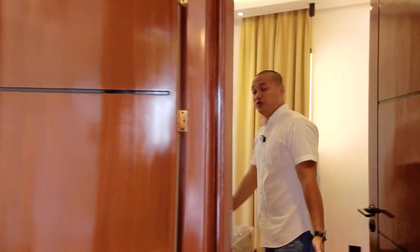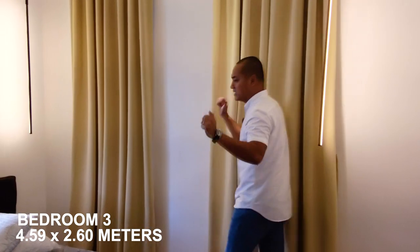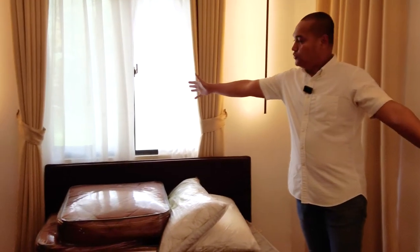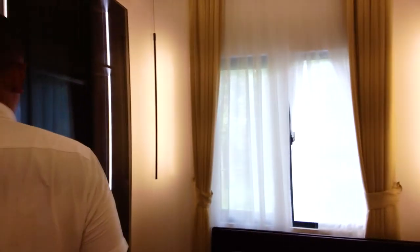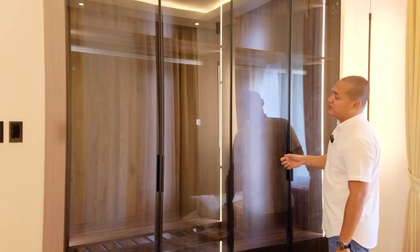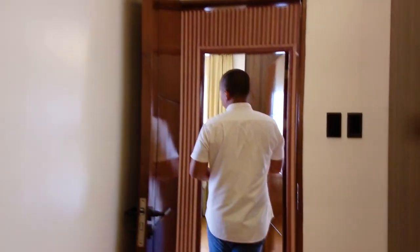Bedroom three has a similar layout, slightly more rectangular, with windows on both sides. It has hanging accent lights, a large cabinet for storage — bigger than the one in bedroom two — a twin-size bed, and a Daikin inverter aircon.